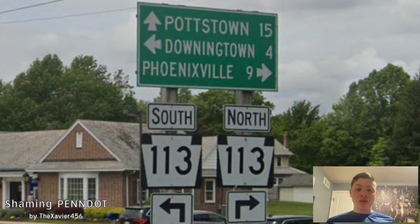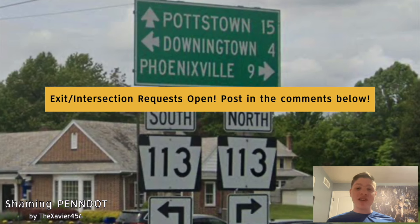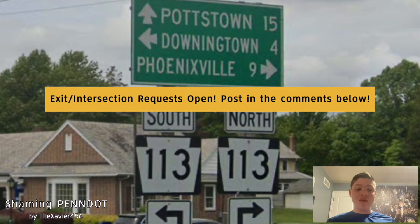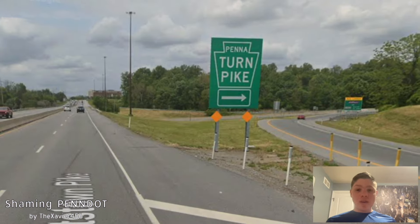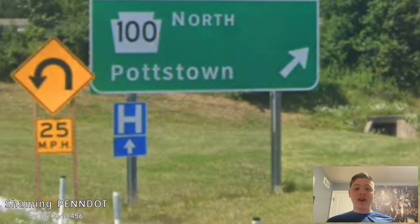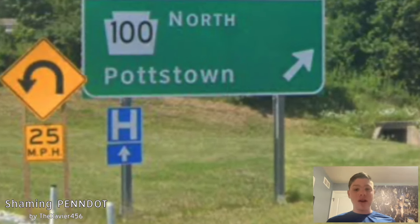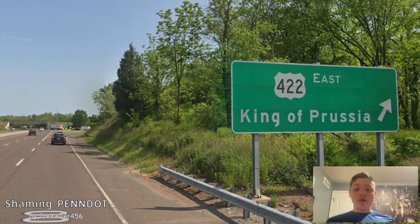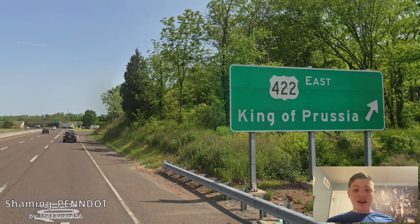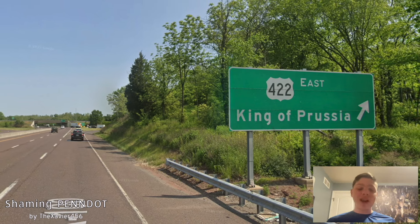This interchange was requested by Chuck Slezak, and you can request an exit down in the comments below. Next week we will be covering PA 147. Here is where we meet with the Pennsylvania Turnpike, and off of the Pennsylvania Turnpike, we're getting signage for Potstown still. Good job. Here we're meeting 422, and it is getting signed east for King of Prussia, and it is getting signed west for Reading.